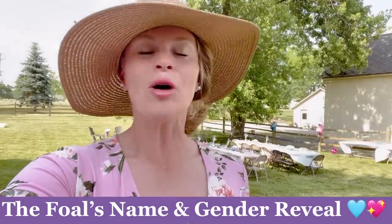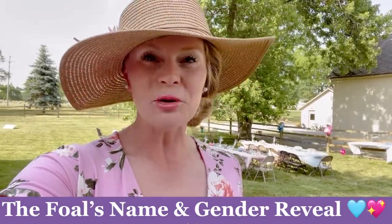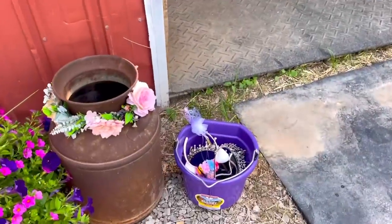Hey horse lovers, welcome back to Free Spirit Equestrian! Today we are going to be revealing our newborn foal's name and gender. I am so excited and still so over the moon about the entire experience. We put a party together and let me tell you, it took so much work — I've literally been up since 6 a.m. and the party starts at 6. It has been so much time and effort, but you'll get to see the name and gender reveal. It's going to be such a fantastic day!